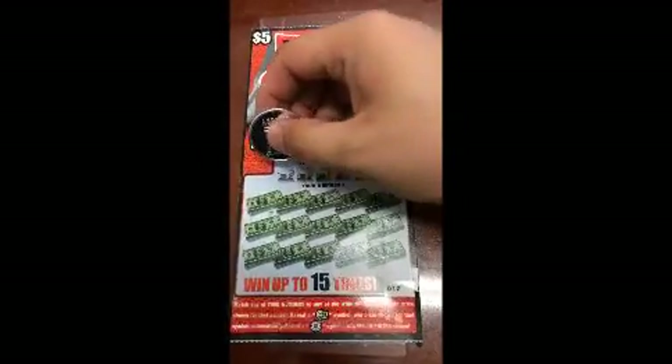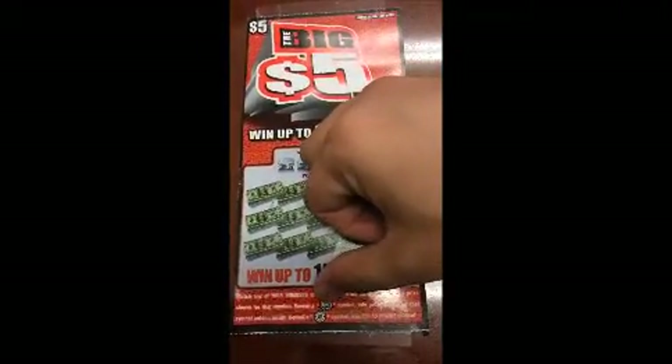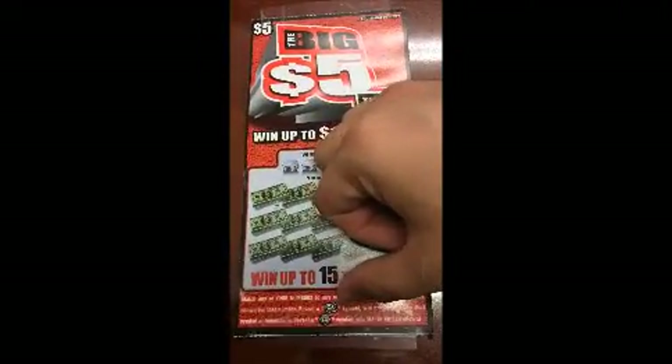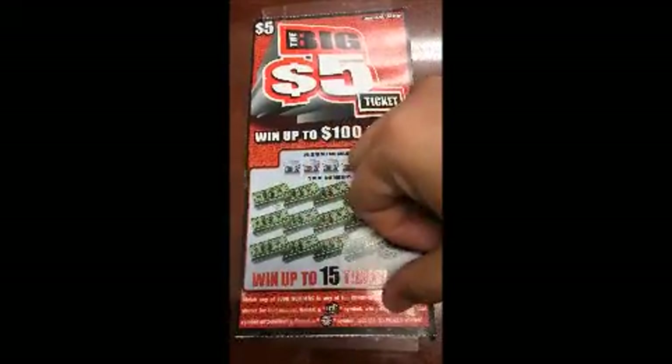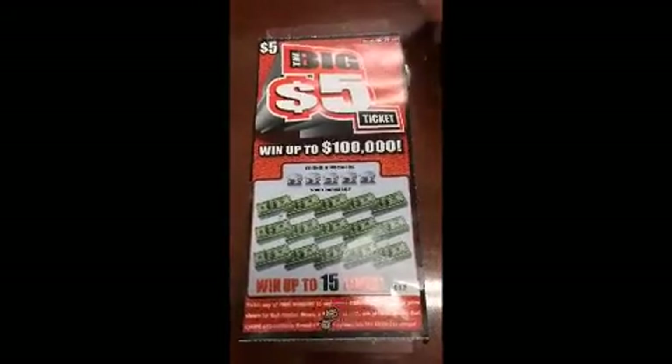Let's go ahead and scratch this ticket. Hopefully we can get a good win. We're going to match your winning numbers to your numbers. If we get a cash roll symbol, we win the prize automatically. If we get a win all, we win all 15 prizes — that would be awesome on a Louisiana lottery ticket.